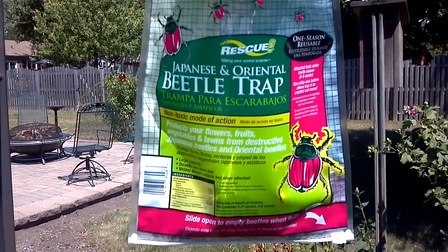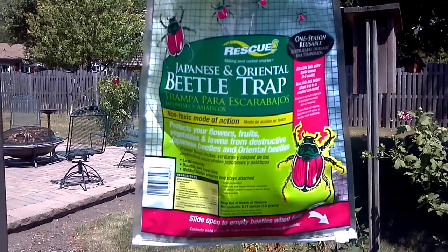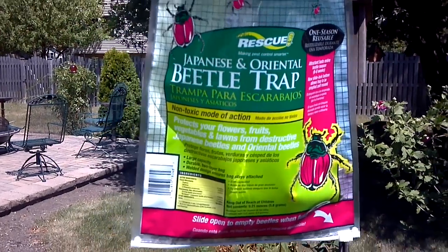The bad part is that it attracts a lot of beetles to your yard that may not normally be in your yard. But as you can see, you look down in there, there are a lot of beetles. I think it makes them want to mate because they just jump all over each other too.